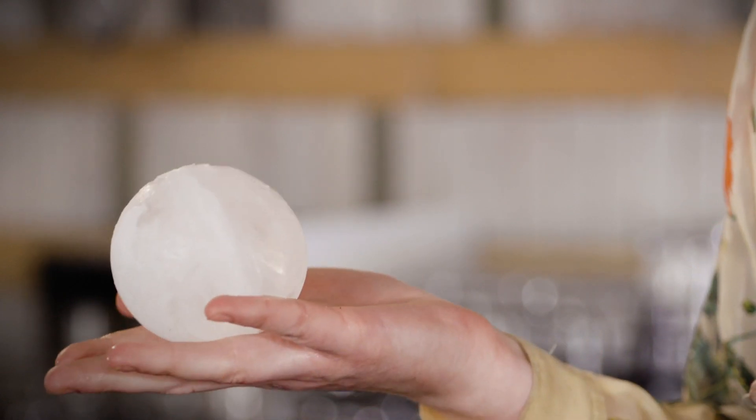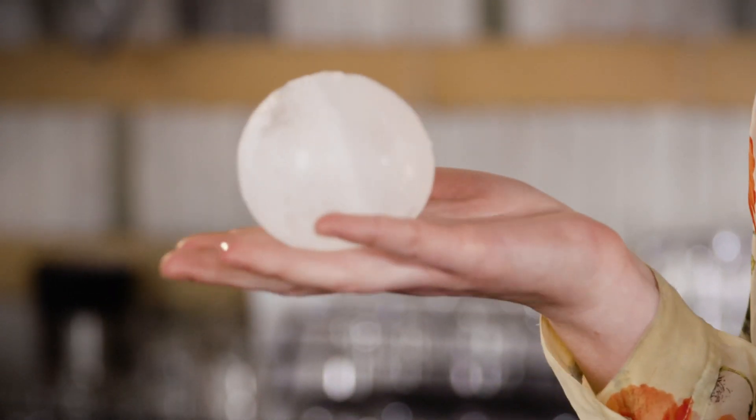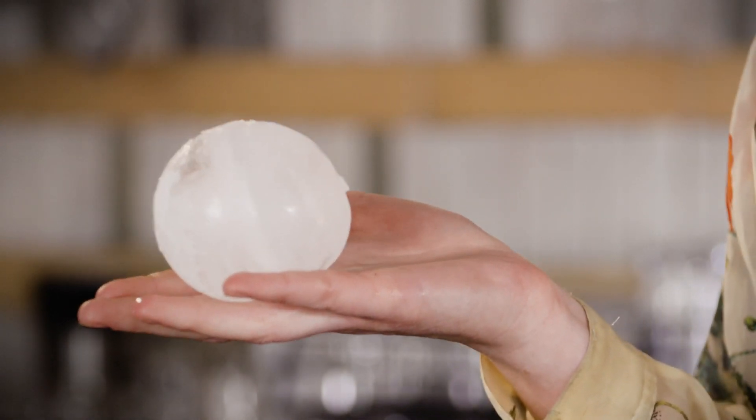This is also why drinks which have been pre-diluted — i.e. cocktails which have been stirred or shaken already — should be served on the biggest block of ice you can get your hands on, as you just want the drink to remain cold and not dilute much more.